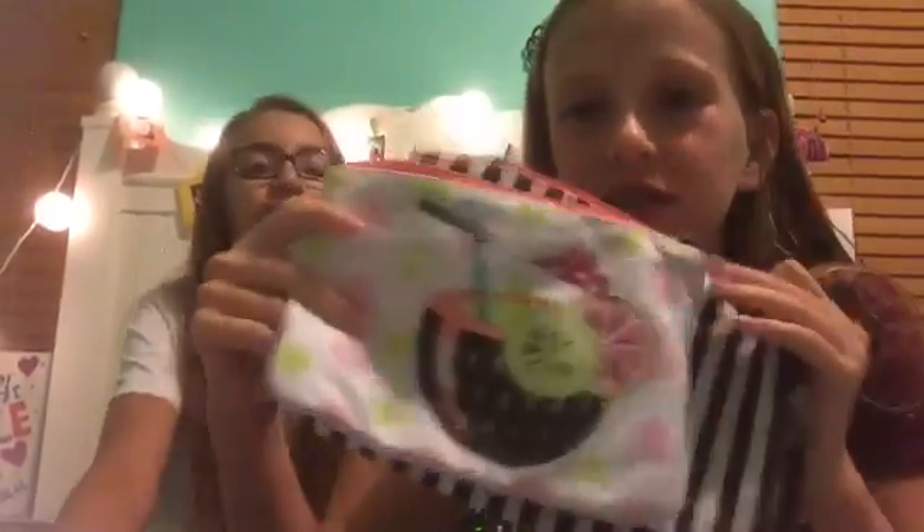My next items are these little bags. I got them in a two-pack from Walmart. This one is really cute — it has pink and green polka dots and in the front it has a drink with a little umbrella straw. This other one is bigger, just black and white stripes. I've actually used each of them already.